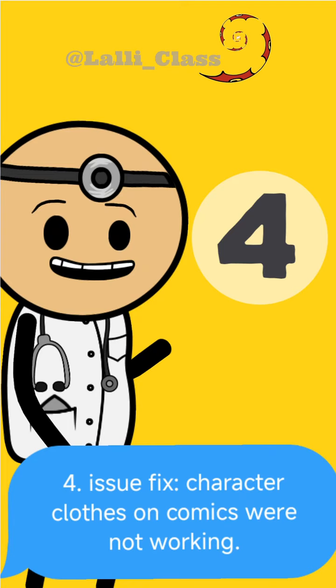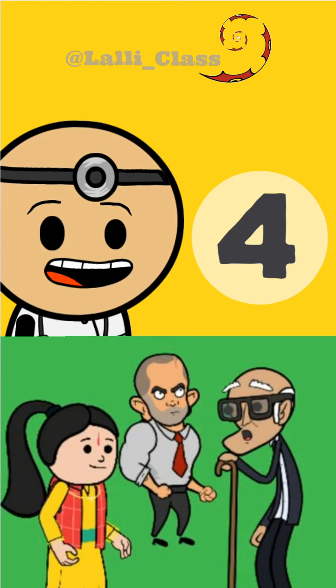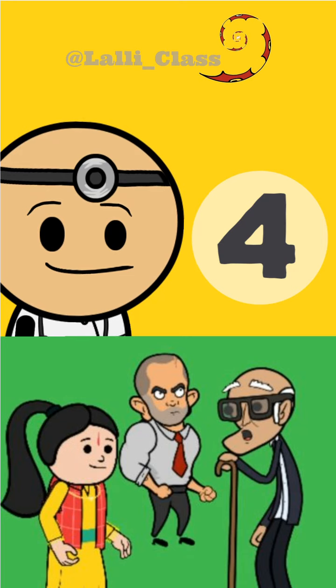Number four, issue fixed: character clothes on comics were not working. Now you can change the clothes of the characters when you are creating comics. Here is one sample.